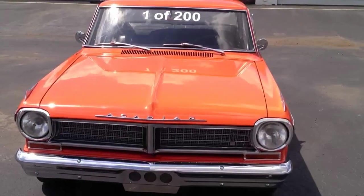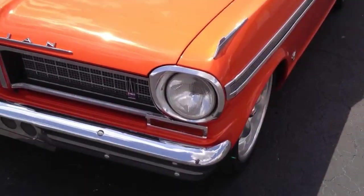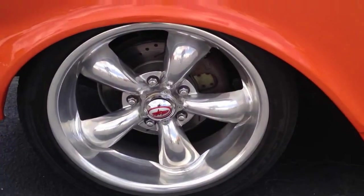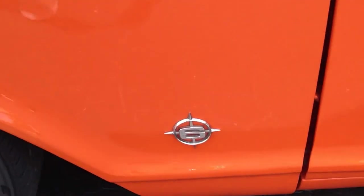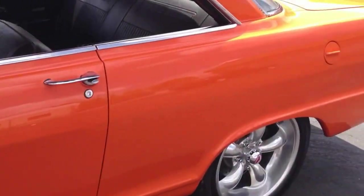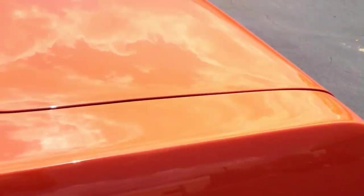We'll do a quick walk-around on the car, let you see everything about it. The chrome and everything is in excellent, perfect shape, actually. It still has the emblems for the six-cylinder on it — all the original emblems were kept on the vehicle. There is no rust at all on this car whatsoever.